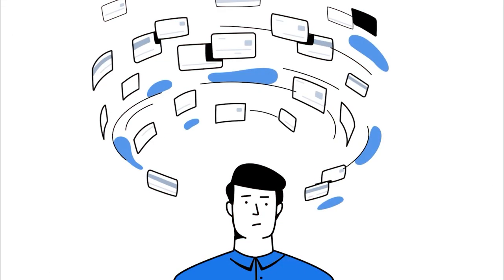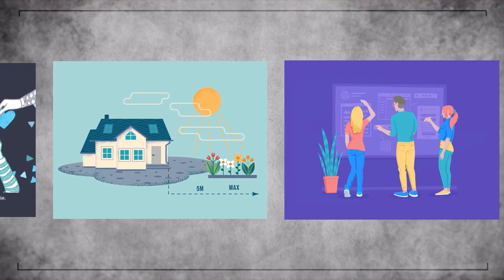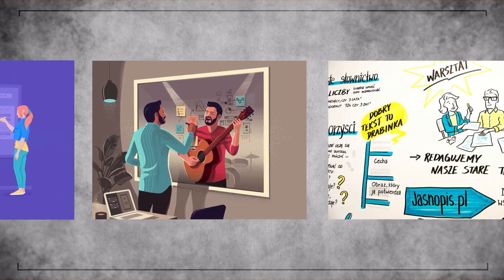Niche selection is crucial when it comes to whiteboard animation. It allows you to focus on a specific audience and provide valuable content that resonates with them. Here are 5 fantastic niches that are currently trending and have a massive potential for growth.